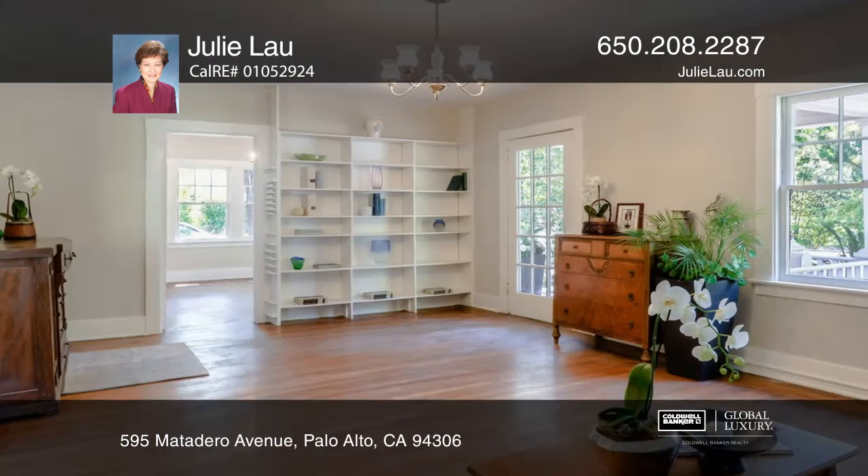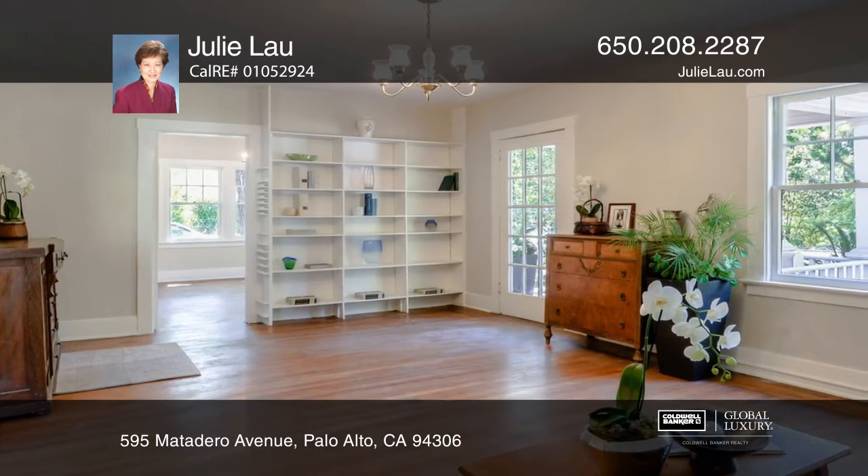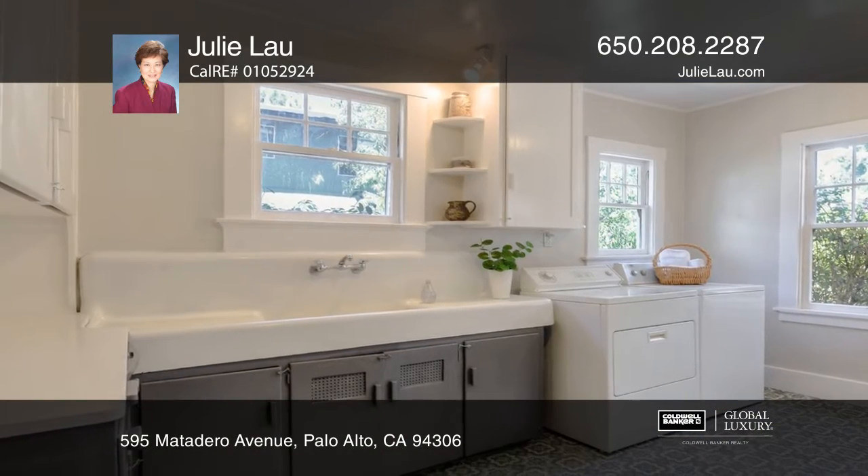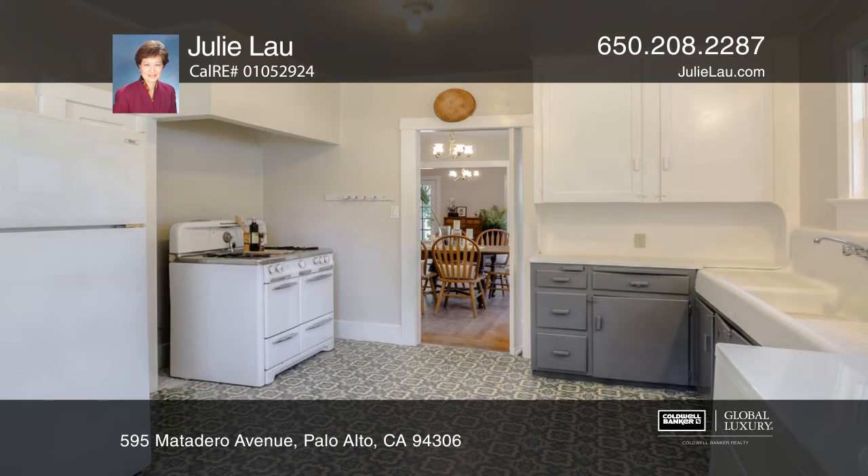This spacious home has three bedrooms, all with walk-in closets, and one bathroom. This property is a unique blank canvas offering many options to customize.